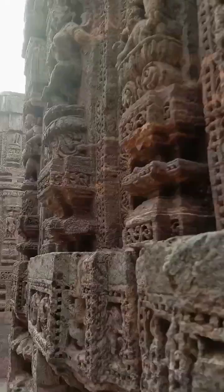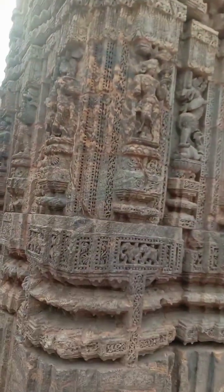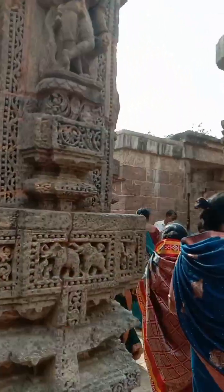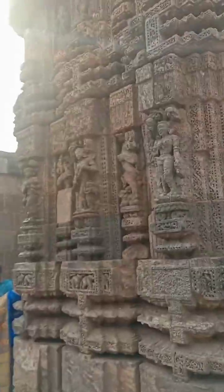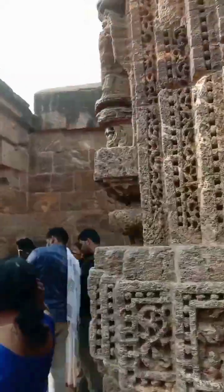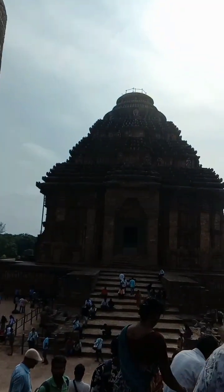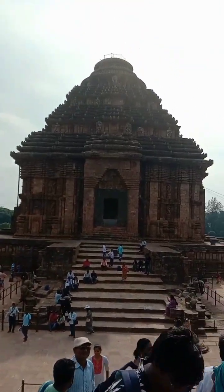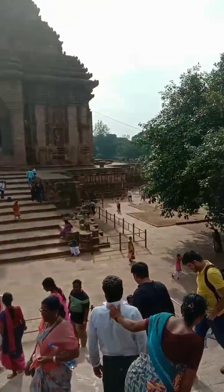Many foreigners also come to see this temple, as it is a once-in-a-lifetime kind of place. Another important thing is that there is no deity inside the temple, because it is incomplete — the kumbabhishekam consecration has never been done, so there is no god installed inside.